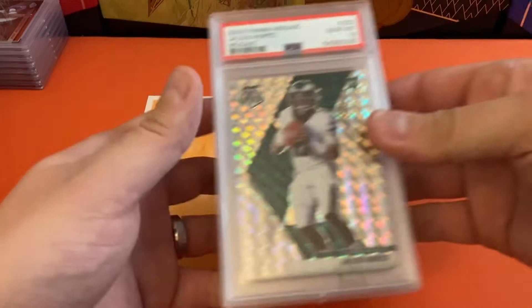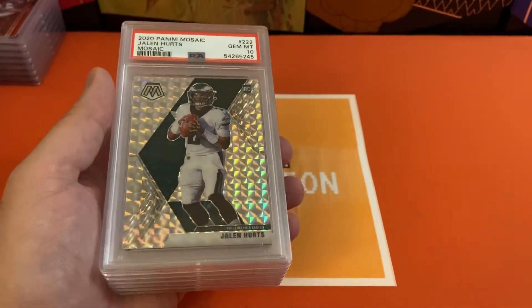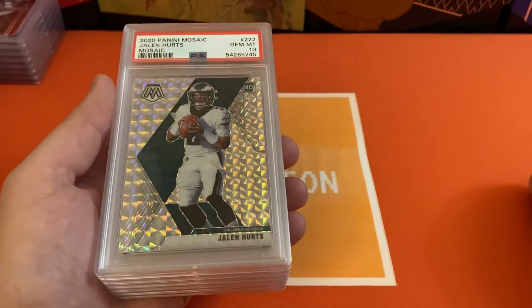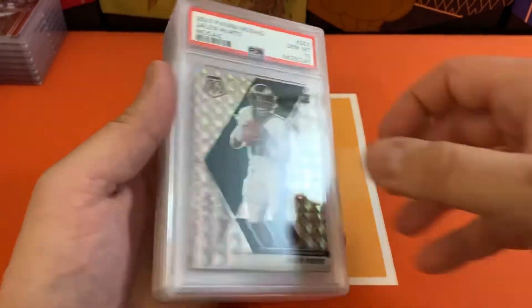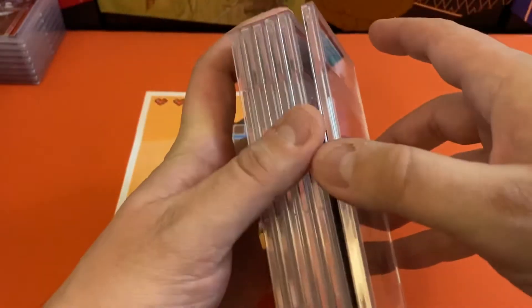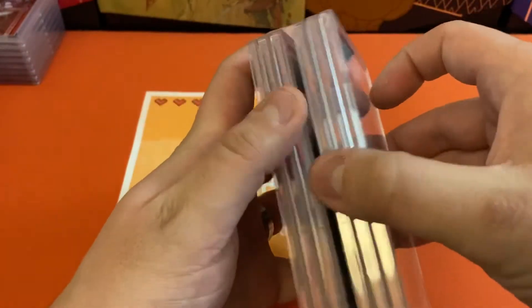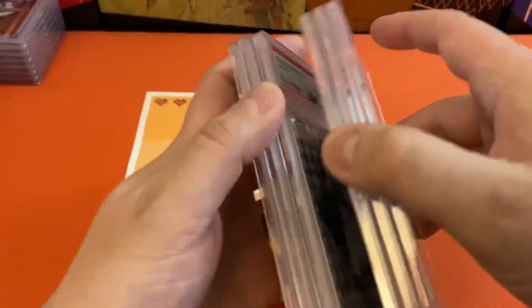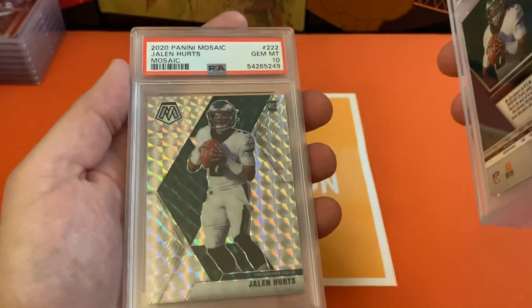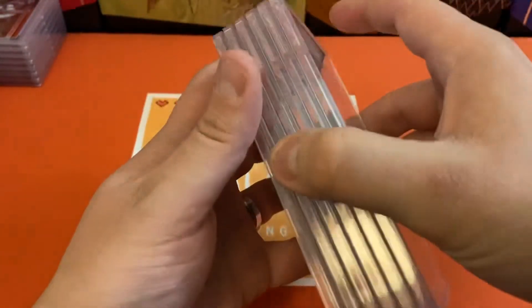Another really cool parallel out of Mosaic — and I wish they had a better name for it — it's going to be the Mosaic Mosaics. These are all going to be Jalen Hurts as well. We had a 10 on the first one — I think this whole stack is 10s. 10 on the second, 10 on the third, 10 on the fourth, 10 on the fifth, and you betcha — yeah, that was six for six on those.